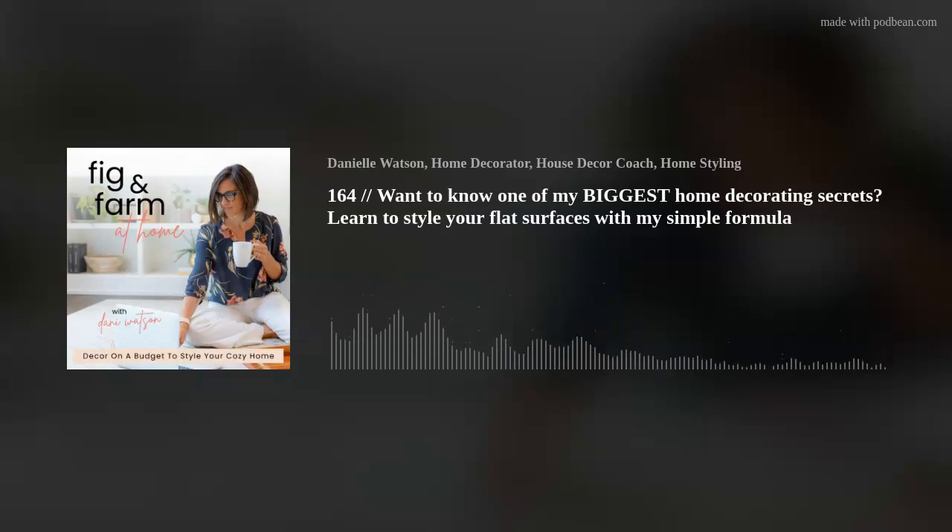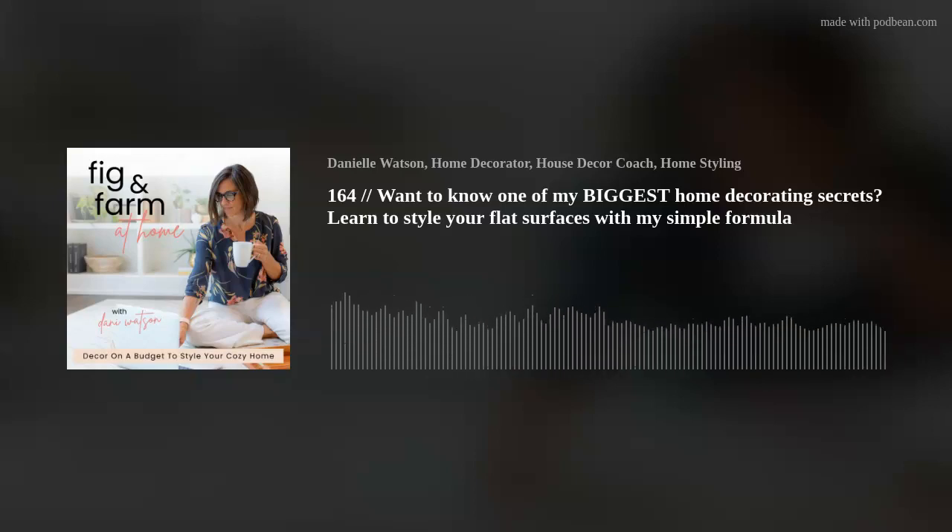All right, friends, I hope you are inspired, delighted, and encouraged by today's episode. If you are, share it with a friend — that is the best compliment you could give me. Until next time, I will see you soon. If you learned something new or found value in today's podcast, head over to iTunes, find Fig and Farm at Home, and leave a review and subscribe. And if you'd like to connect with my community of mamas who are learning to be intentional storytellers within their own homes, join us at bit.ly/design101group. There's always more room at the table.